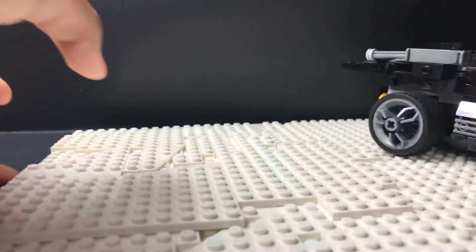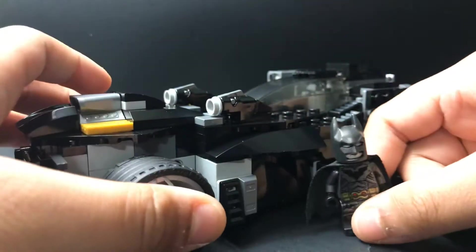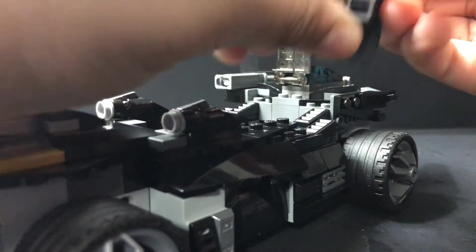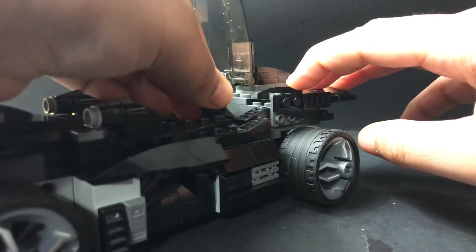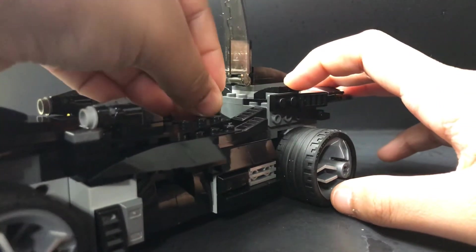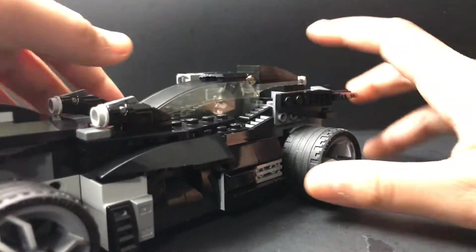Now let's look at the Batmobile. It's pretty large compared to the minifigure — big enough to be a bat tank — but I like to call it my Batmobile because this is the very first Batmobile I've actually made. I did have one other Lego set with a Batmobile, but I was like eight and I destroyed it. Batman fits in there pretty nicely.